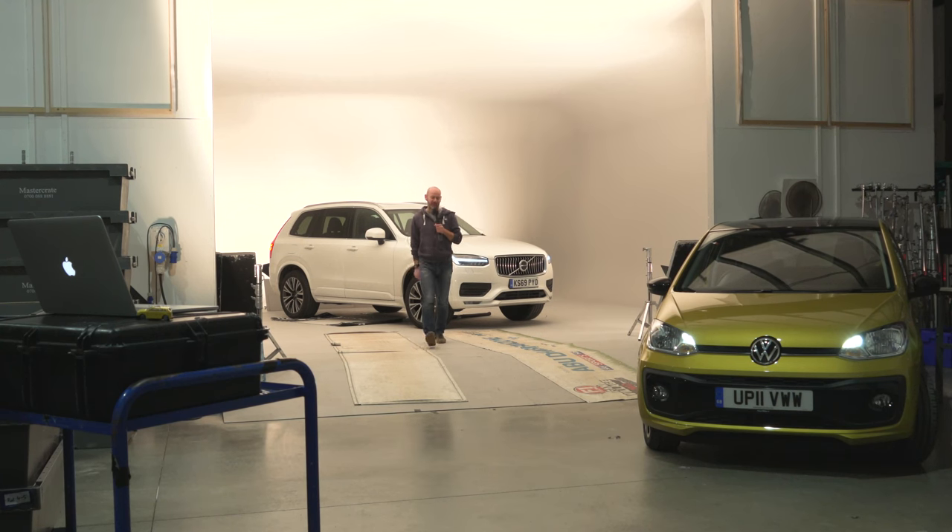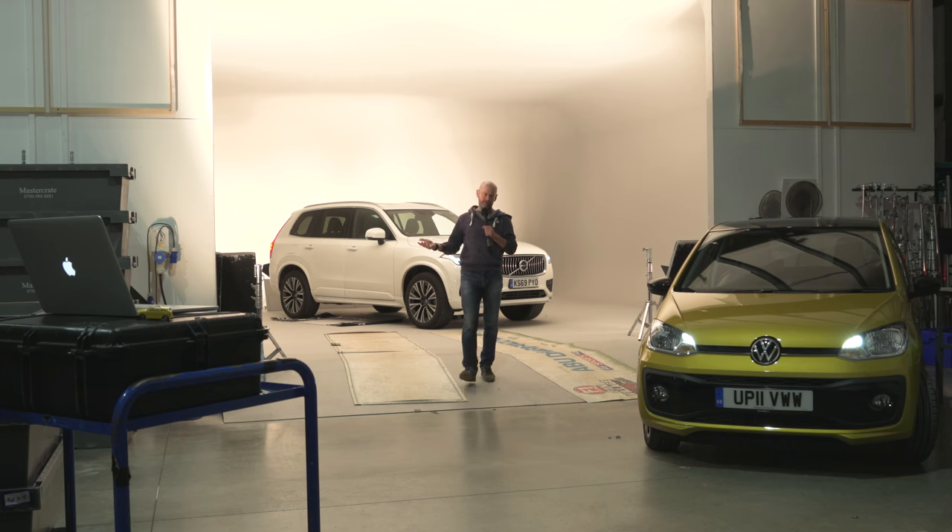Welcome to the 2020 Geneva Motor Show, which, as you will know, has been cancelled. So it's coming at you from a studio in southwest London rather than Geneva.